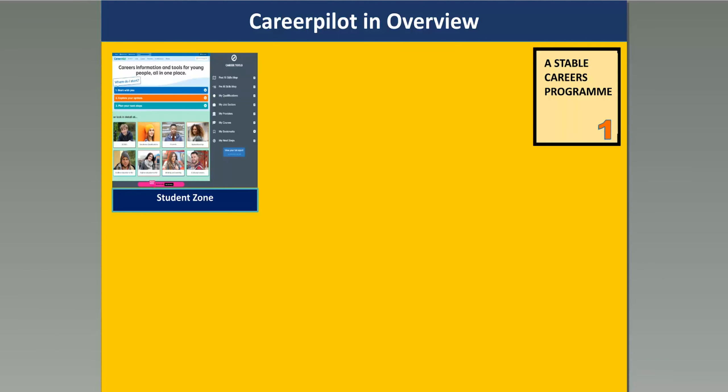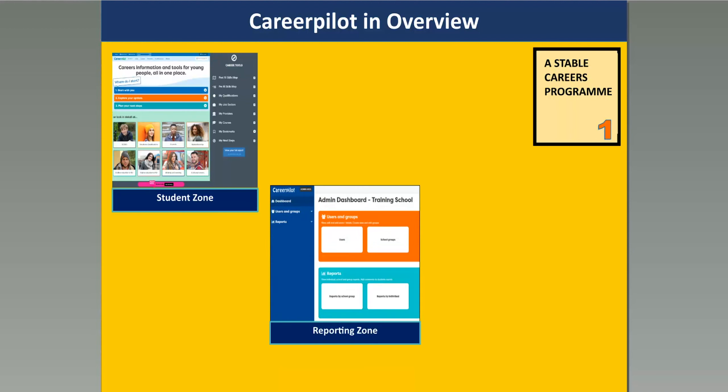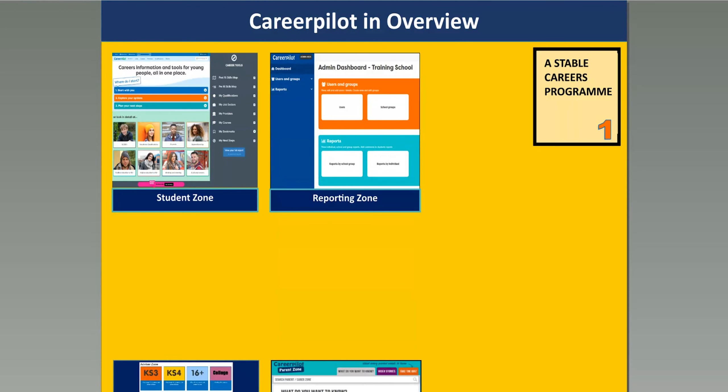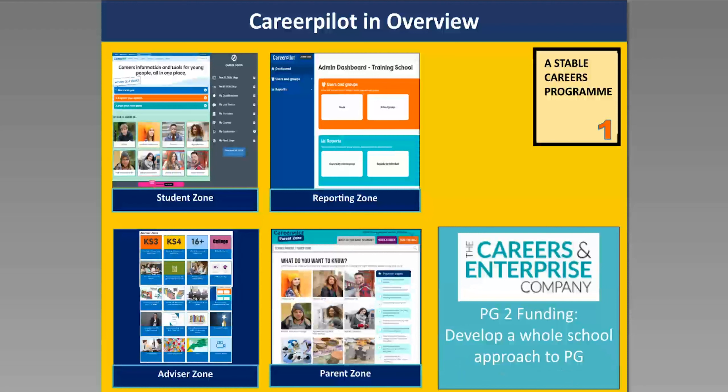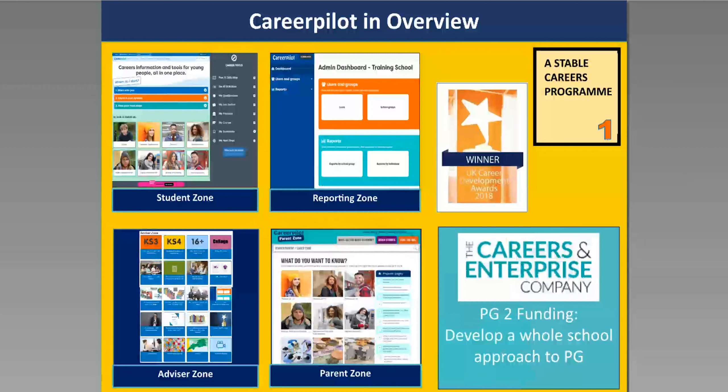Career Palette is a whole suite of resources. We have a student zone, a reporting zone, the advisor zone, lots of teaching materials and lesson plans, and a parent zone. We're also part of a national Careers and Enterprise Company project looking at developing a whole school approach to personal guidance — I'll mention that at the end. The whole of Career Palette can really contribute to you as a school putting a stable careers programme together.